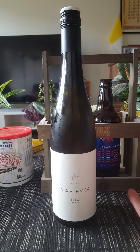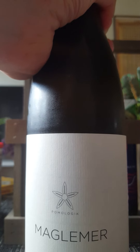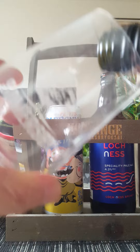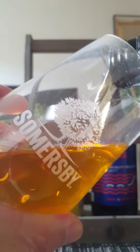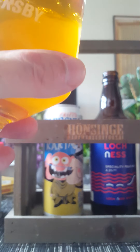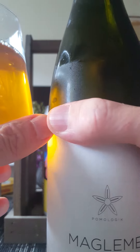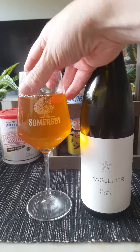With that said, let's pop the top and see what we get — I'm really excited for this one. There we go. Look at that.